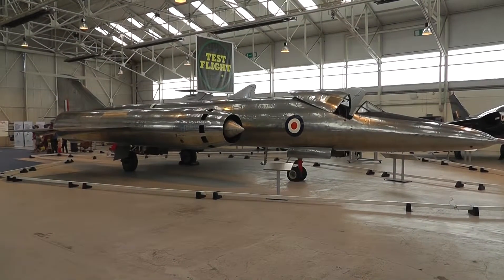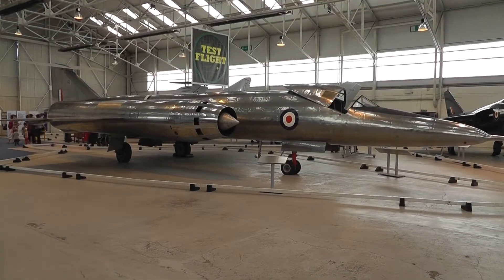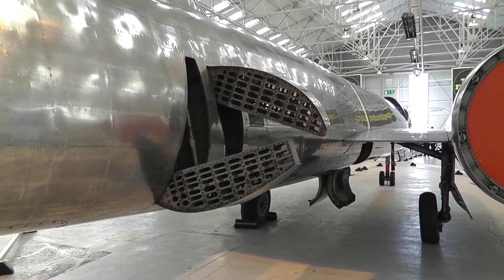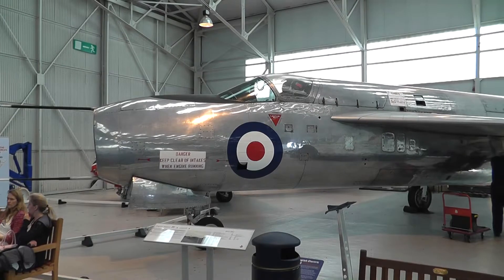That's a better look at the Flying Pencil. Air brakes. Very, very early Lightning development.